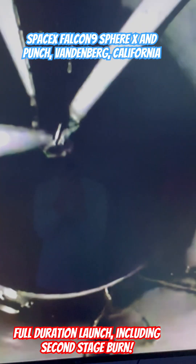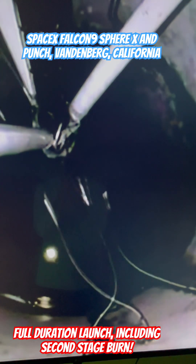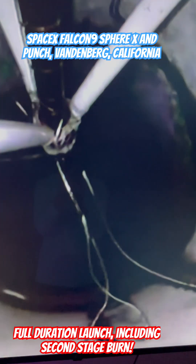Main engine cutoff. Stage separation confirmed. Engine ignition.